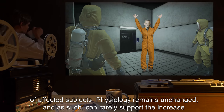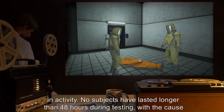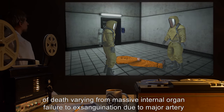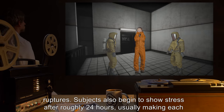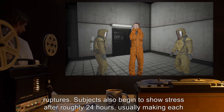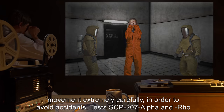However, SCP-207-1 does not alter the body of affected subjects — physiology remains unchanged — and as such can rarely support the increase in activity. No subjects have lasted longer than 48 hours during testing, with the cause of death varying from massive internal organ failure to exsanguination due to major artery ruptures.